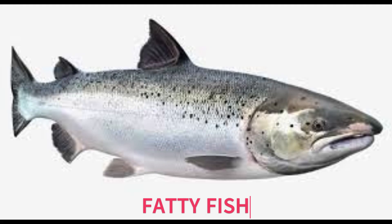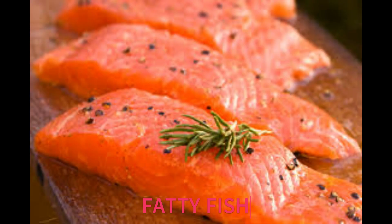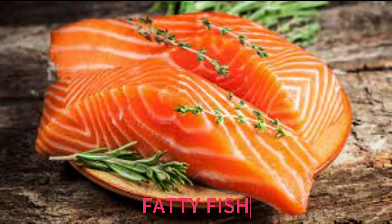Fatty fish. Now let's talk about fatty fish, such as salmon, mackerel, and sardines. These fish are swimming with omega-3 fatty acids, which are like magic for your skin. Omega-3s have anti-inflammatory properties, which means they can help soothe irritated skin and reduce redness. Plus, they maintain the skin's moisture barrier, keeping it soft and supple.